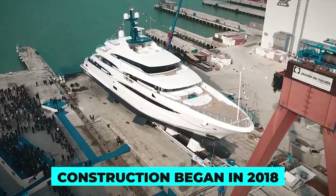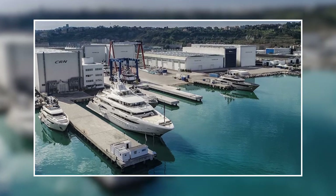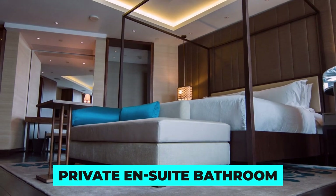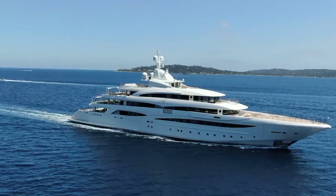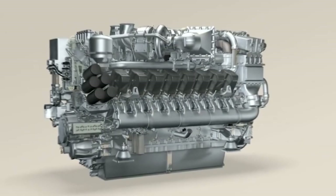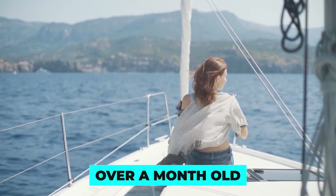Her construction began in 2018, though the concept had been in development for years prior. It took over two years and a team of hundreds of skilled craftsmen to build her and perfect every detail, in a sprawling shipyard located on the outskirts of the radiant Italian city of Ancona. Each of the 139's luxurious staterooms features a private ensuite bathroom and state-of-the-art amenities including large flat-screen TVs, high-speed internet and temperature-controlled environments. Despite her size, the CRN 139 is incredibly nimble and efficient, thanks to her advanced propulsion system and cutting-edge navigation technology, with her powerful engines capable of reaching a top speed of 16 knots.